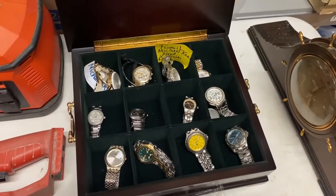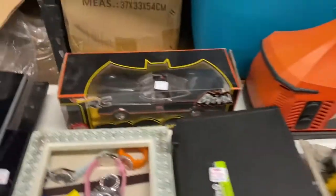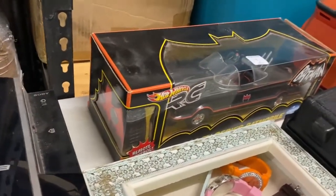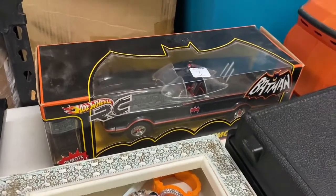I paid 50 dollars for this Hot Wheels RC Batman car. These are hard to find in the original box, and if you have them in the box like this they're selling for about 100 to 125 dollars. So I'm going to list mine for about 120 dollars and see what happens.